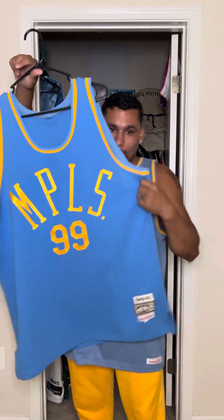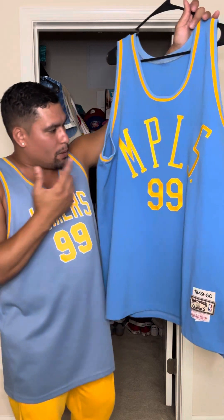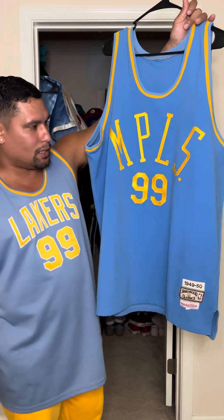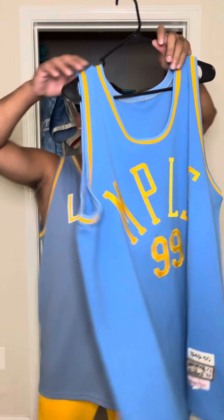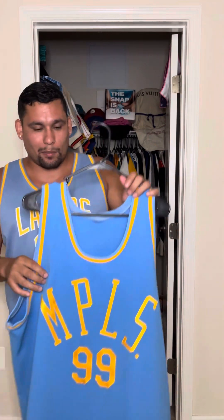Most people, when they think of George Mikan, they think of this jersey. Also Kobe — this was that hardware classic that he wore during the parade in L.A. when they won. So I had this in my collection and was very fortunate to find and get it back. Definitely happy to get it back in my collection.